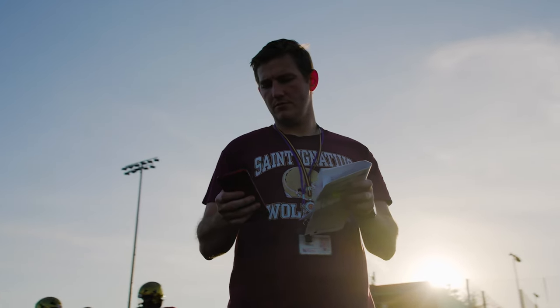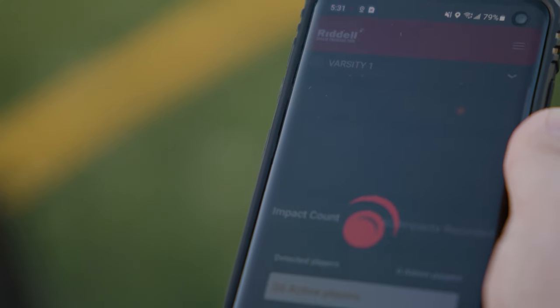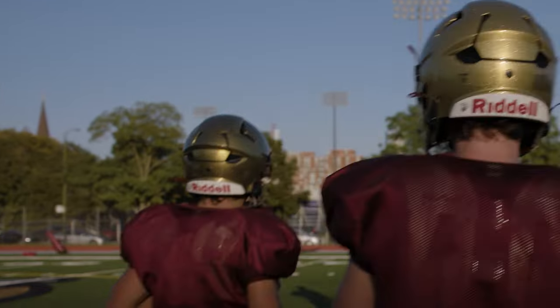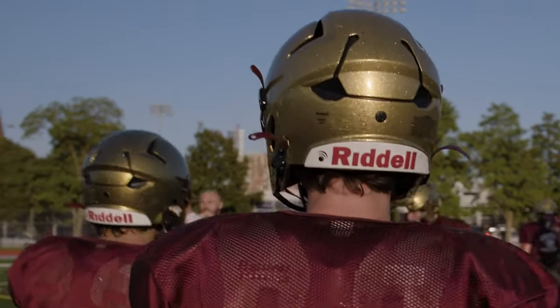A lot of the innovation on the Axiom Insight is stuff that you can't see — whether it's the type of data that we collect or the amount of data, that's all invisible to the user. If you look at an Axiom helmet, you wouldn't know it by looking at it. In fact, we embed the sensor, and one of the key elements of the design is that it is invisible.